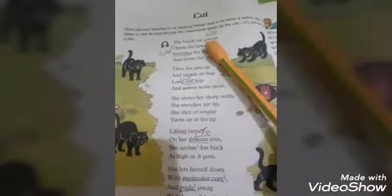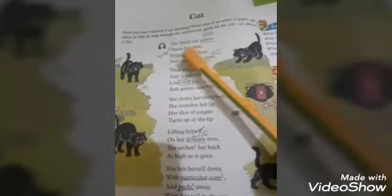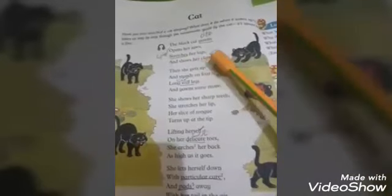Cat. The black cat yawns. Yawns mean jamai — opens her jaws. Stretches her legs. Stretches mean khenchna. And shows her claws. Claws mean panjay.